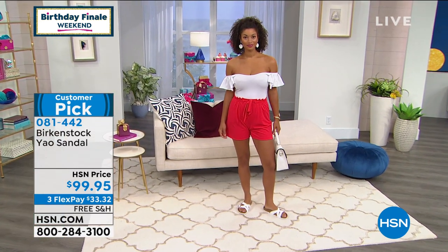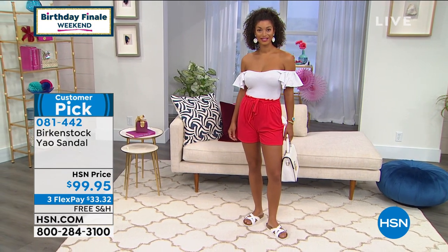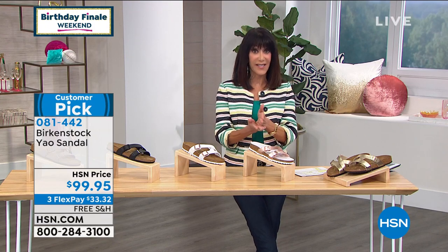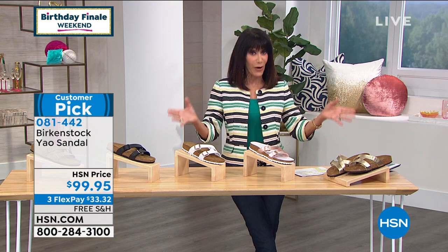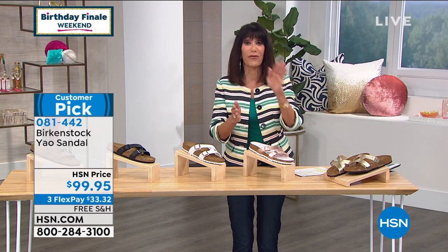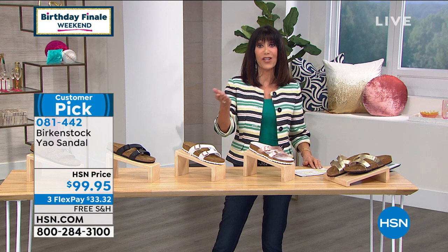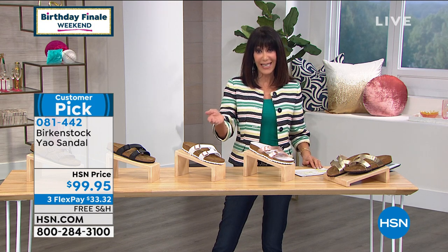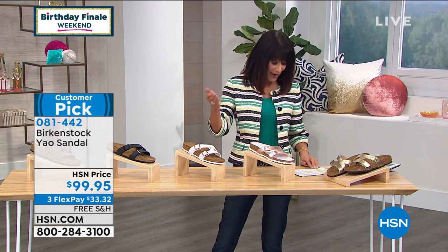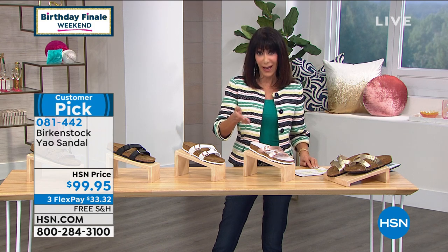For our viewers, I want to mention we don't have narrow or wide options at HSN — just the dual sizing I'll go over again. A five or five and a half is a 36; six or six and a half is a 37; seven or seven and a half is a 38; eight or eight and a half is a 39; nine or nine and a half is a 40; ten or ten and a half is a 41; eleven or eleven and a half is a 42.